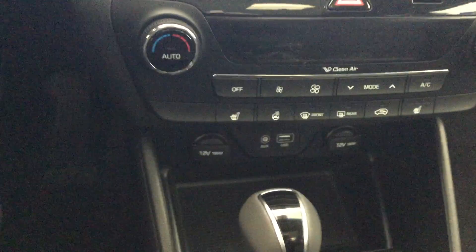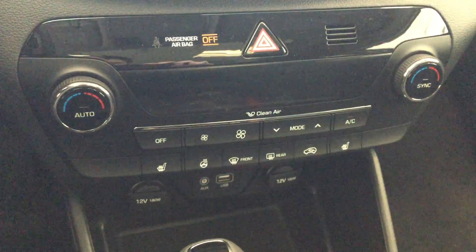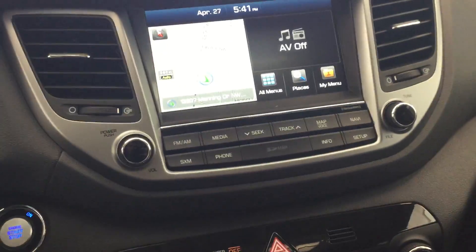There's a heated steering wheel as well as heated seats on both the driver and passenger side. It's a nice layout of the interior — I quite like it myself.